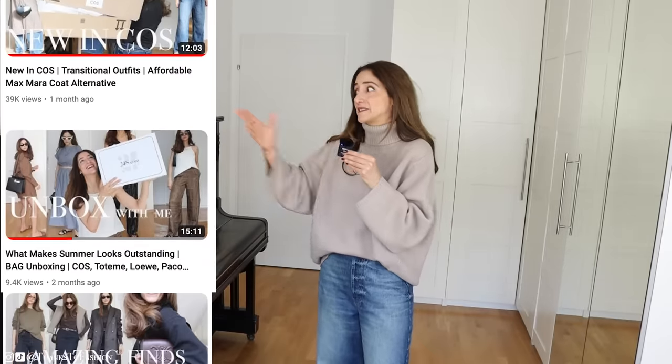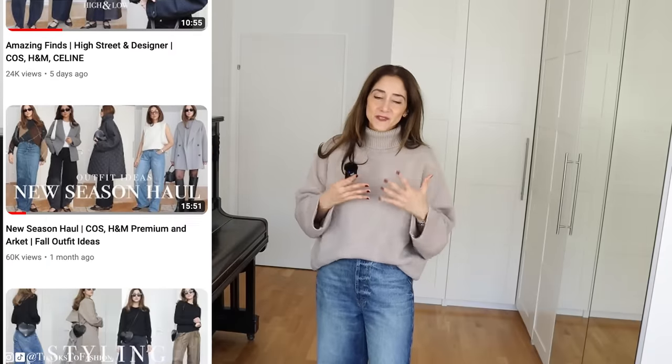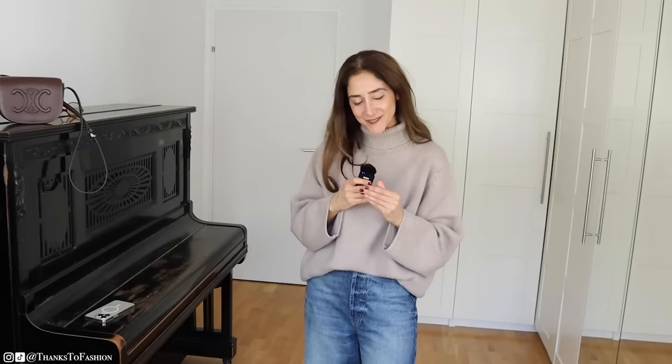As you can see, I show you things from H&M Premium, but also things from Celine, Max Mara, and Totem. I really try to mix high-end with good-quality high-street fashion and style these pieces for you. So if you're into this kind of fashion, please make sure you're subscribed to my channel — I would love to have you here.